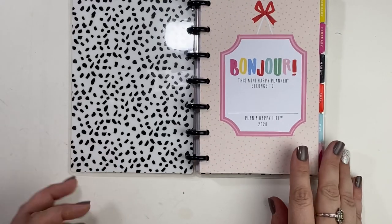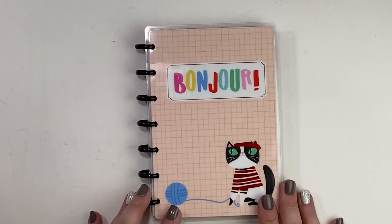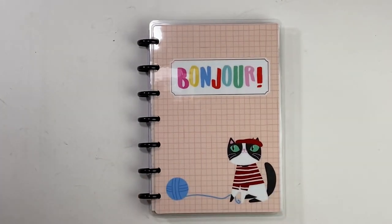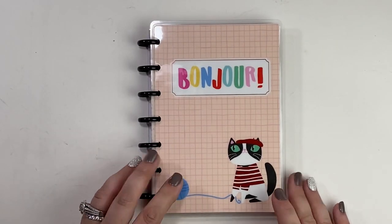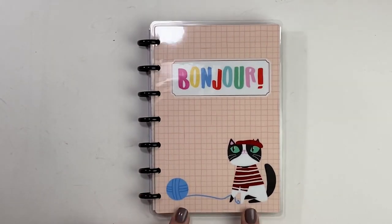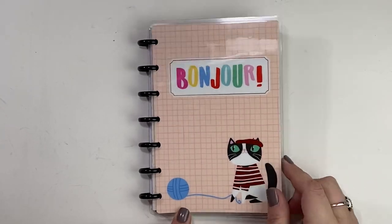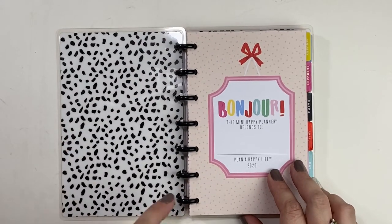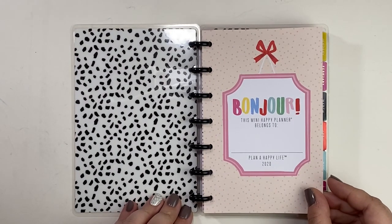So this is called Ooh La La. Here's a better look at the cover. Let me make sure that I'm in frame — I've done whole plan-with-me's where only half of the page is in frame. Anyway, this is super cute to me. It says bonjour and I think that this cat is precious. He has on a little red foiled sweater jumper and a little hat. I think he is precious, and I have some metal black discs that I plan to put on this. So it says bonjour — this mini happy planner belongs to.